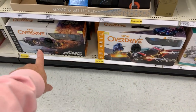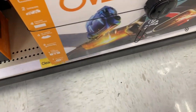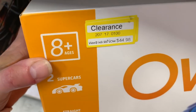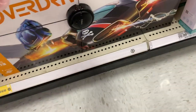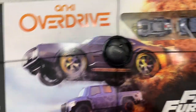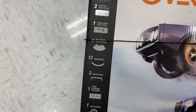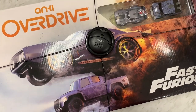Look, the Overdrive sets are here, and they're on clearance. This one was originally $149.99 — now it's $44.98. This could be that wow Christmas gift. They also have this one here — this is the Fast and Furious edition. Here's everything you get. This one was $169.99, now it's $50.98.